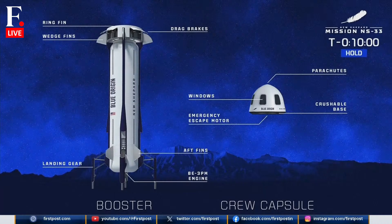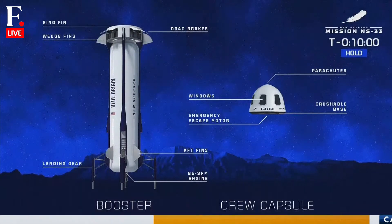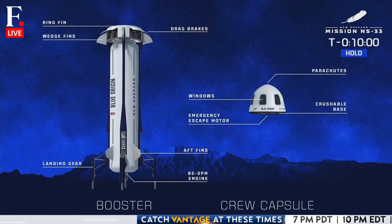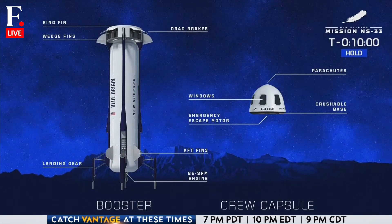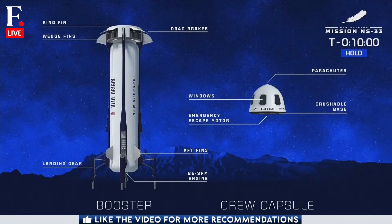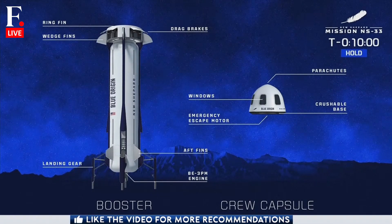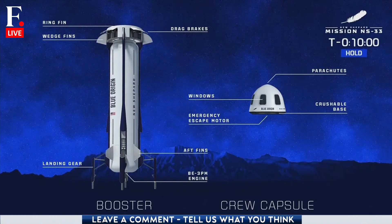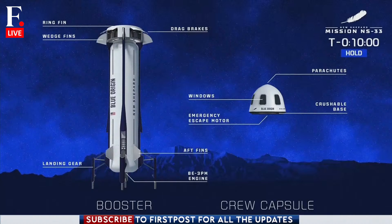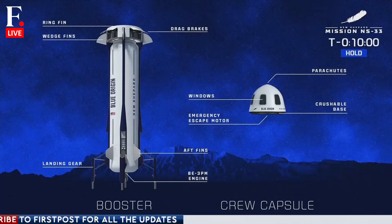Number two, New Shepard is a test bed. For example, we installed some guidance, navigation, and control instrumentation for terrain relative navigation for our Blue Moon program on the New Shepard booster. So as the New Shepard booster was performing entry, descent, and landing, we were able to raise the technology readiness level of instrumentation that we're going to use to land on the moon very soon.